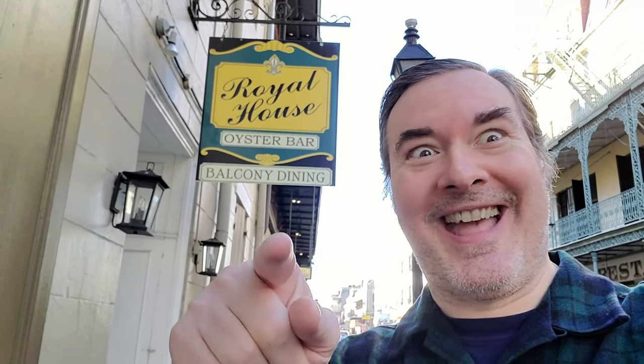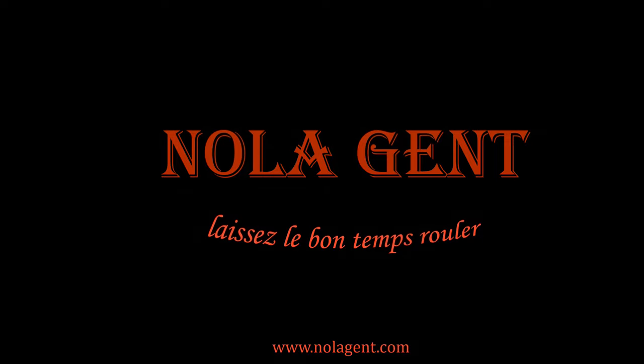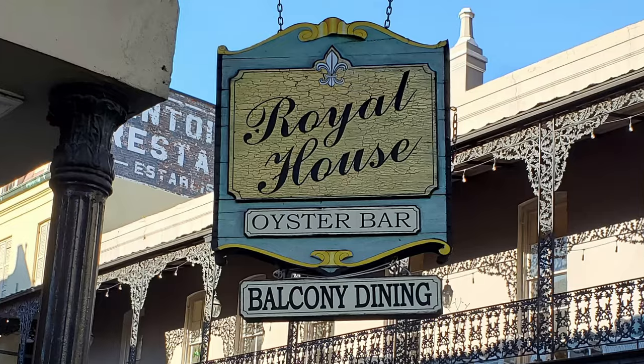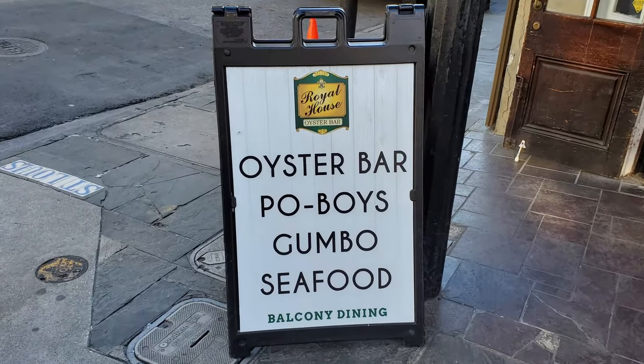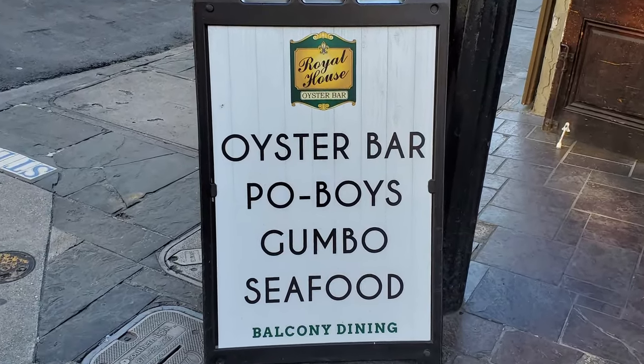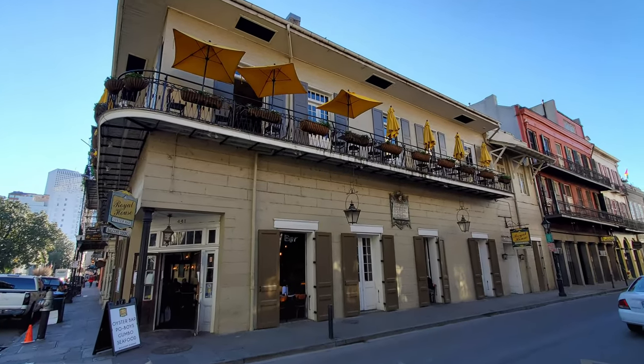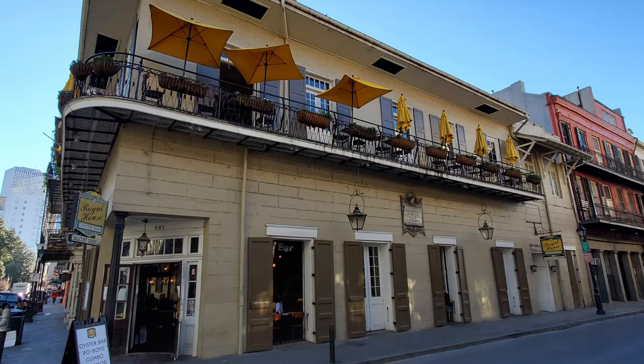Nolajent here at Royal House Oyster Bar. Welcome to Nolajent — let the good times roll. In this episode of our New Orleans French Quarter Restaurant Review Blog, feast with me on some great New Orleans seafood with char-grilled oysters and blackened redfish in the New Orleans French Quarter at Royal House Oyster Bar for our New Orleans Creole Food Restaurant Review video.